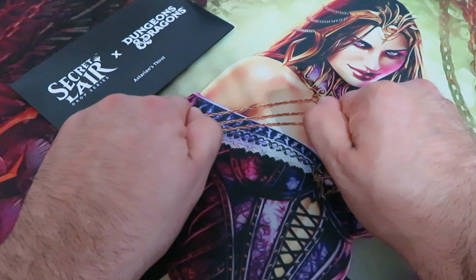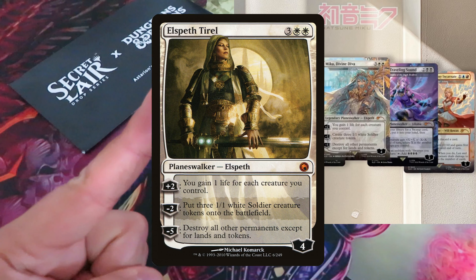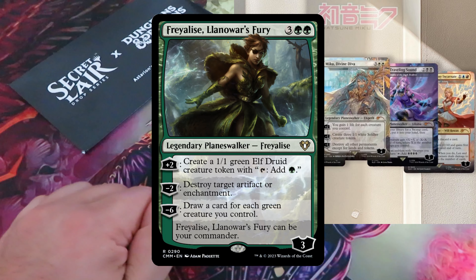The latest Secret Lair Crossover Hatsune Miko Drop offers a suite of 5 Planeswalkers, two of them Miko. The rest are uniquely showcasing other Vocaloids from the Cryptomedia Network. Miko Divine Diva reskinned on Elspeth Tyrell, and Miko Voice of Power reskinned on Freyaly's Lenovo's Fury.